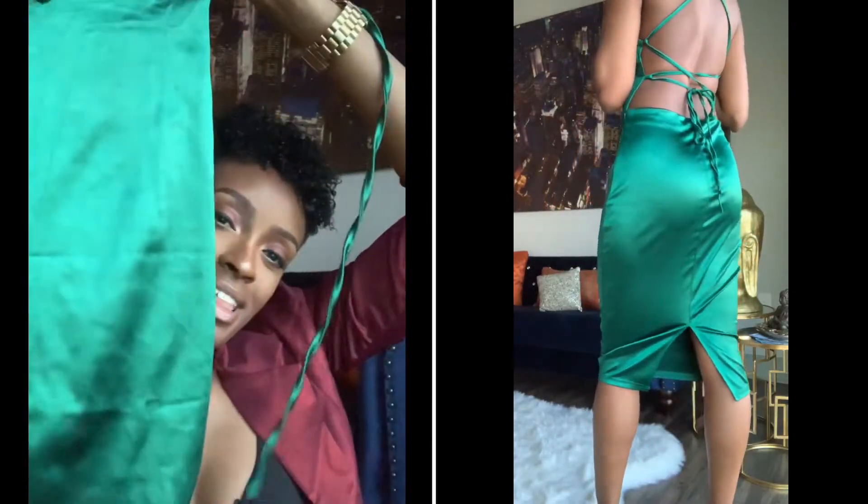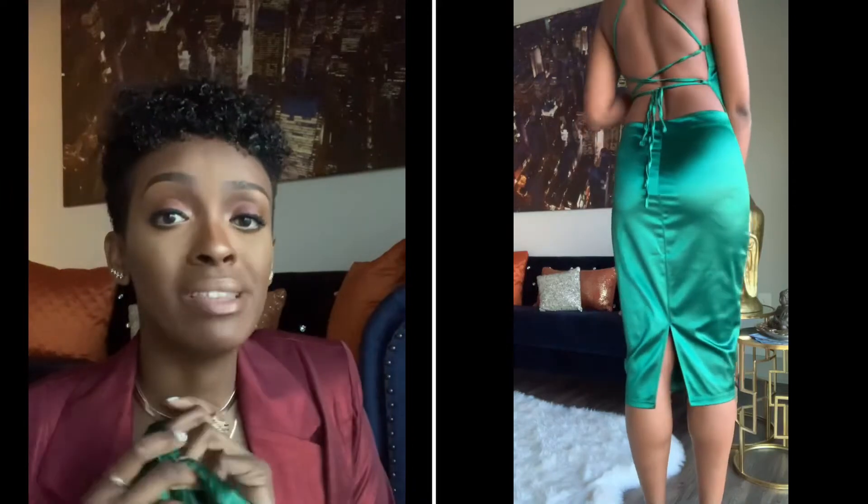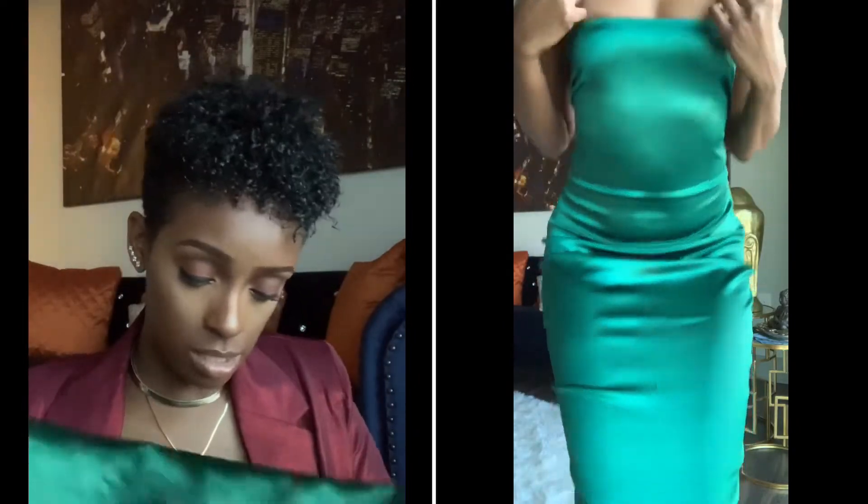The next thing I have is this green emerald satin dress. I love it so much — this dress I freaking adore. Now, if I got this in the 6 it would have been tight, but the back of it is cool because you can adjust it. So I got away with wearing a size 8 in this. This thing is beautiful — I have these gold heels. Amazing.